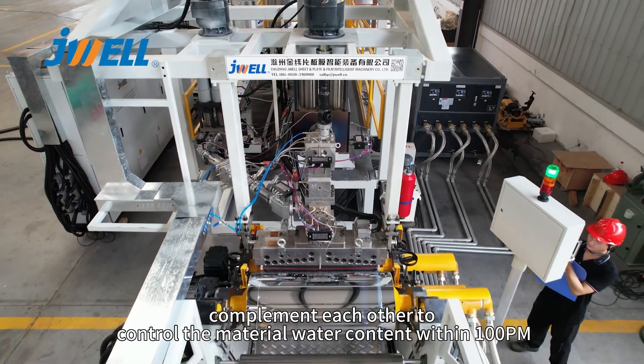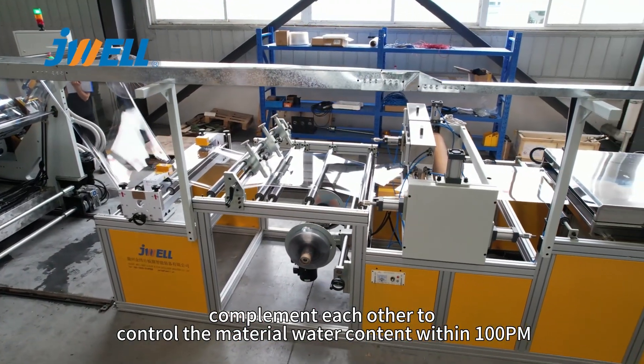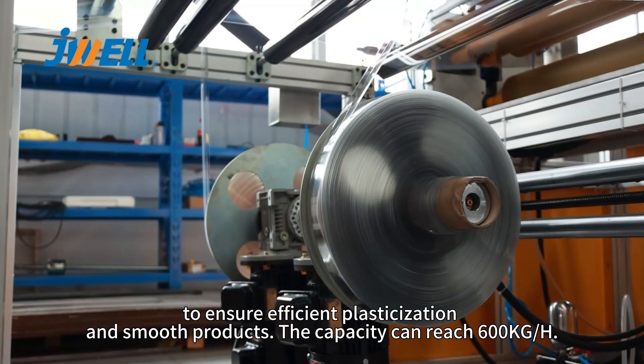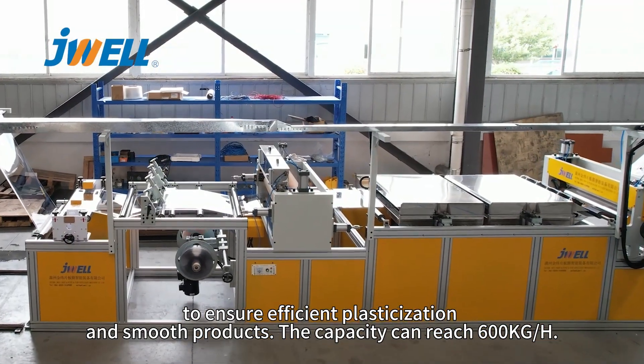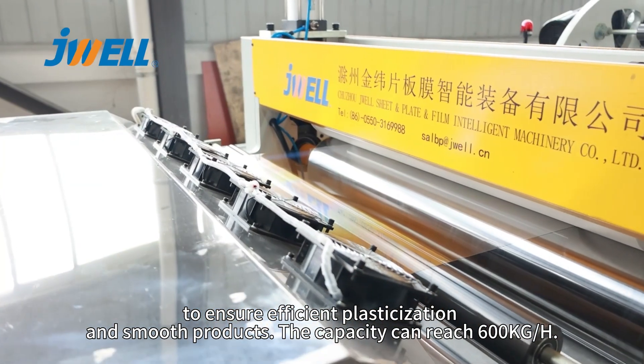Our specially designed screw and mold, combined with the dehumidification crystallization drying system, complement each other to control the material water content within 100ppm. This ensures efficient, relaxed stabilization and smooth products. The capacity can reach 600 kg per hour.